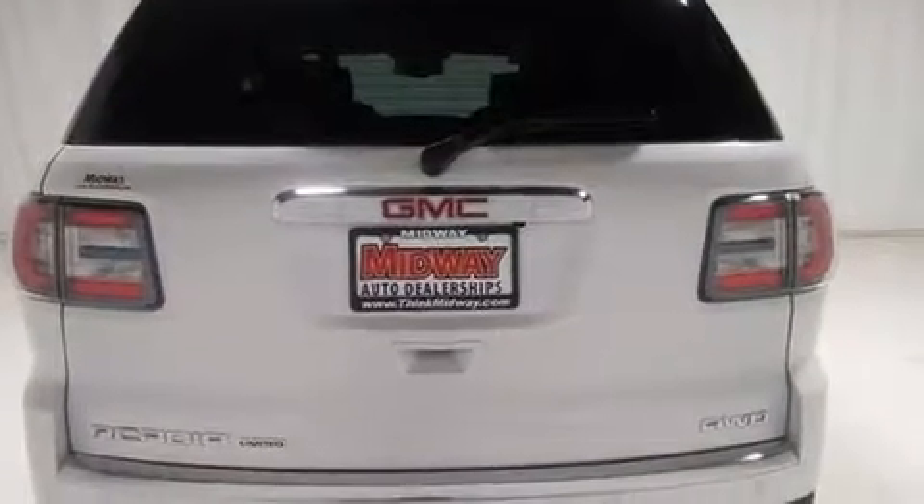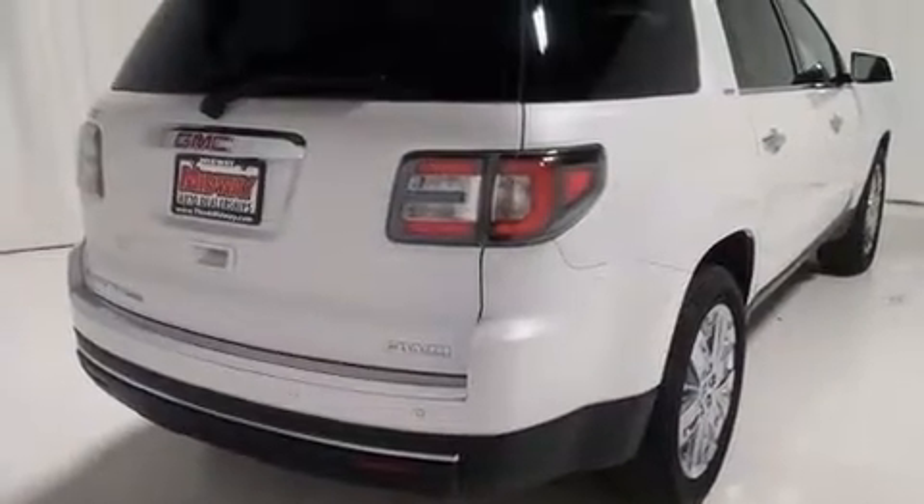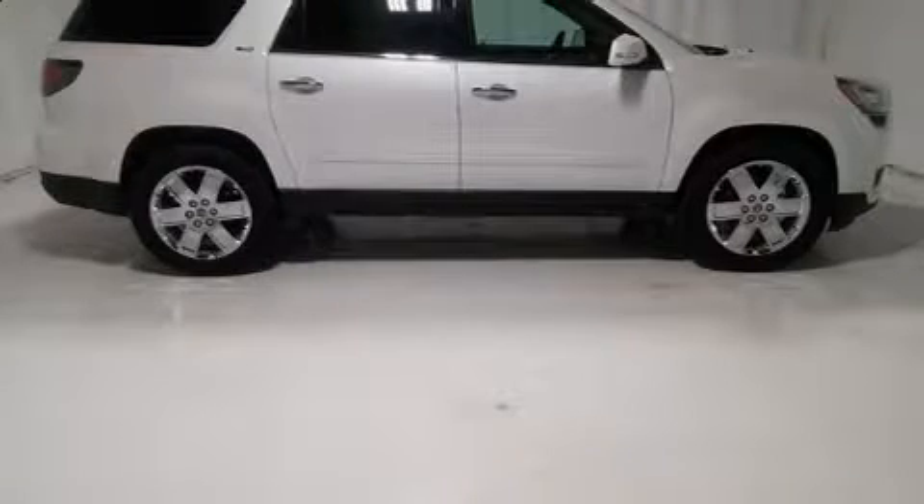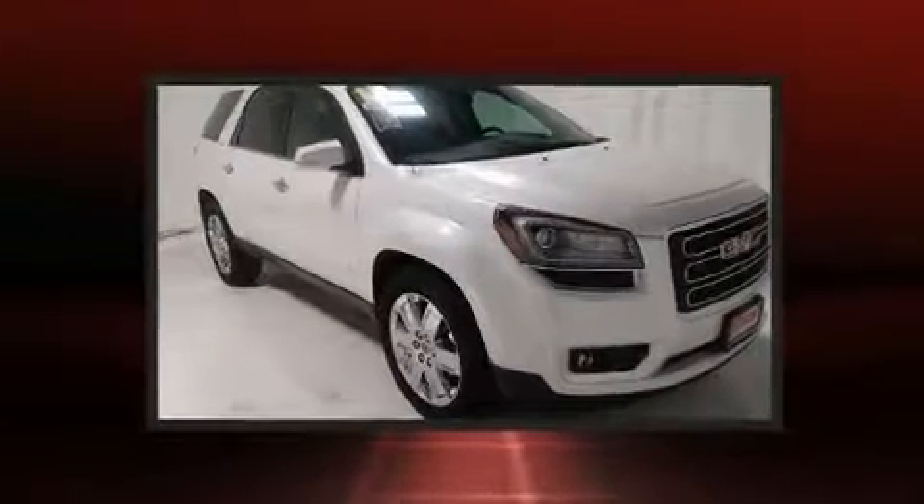It includes heated seats, lane departure warning, remote keyless entry, rear wipers, and power seats. Features such as automatic climate control and leather upholstery prove that economical transportation does not need to be sparsely equipped.